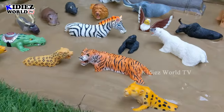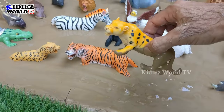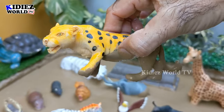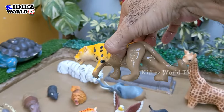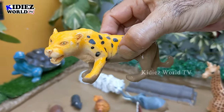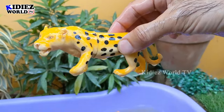The next one we have is a cheetah — another big wild cat and a big wild animal. Cheetah is a carnivore animal and he is the fastest animal as well. So cheetah is a big wild cat. Let's make him clean. There we go, cheetah!